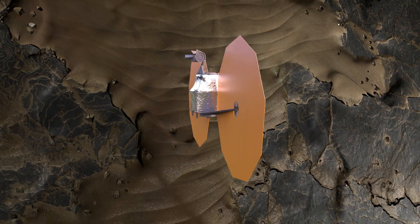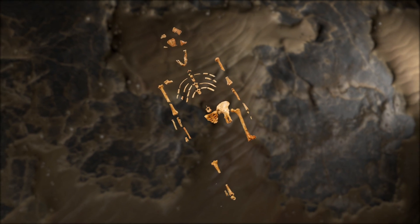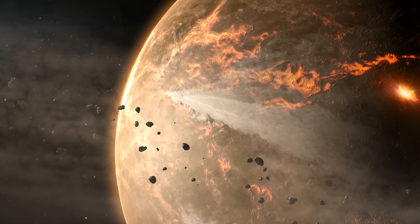The Lucy mission is named after the Lucy fossil — the Australopithecus fossil that was discovered in the 1970s in Ethiopia. And just like the Lucy fossil transformed our understanding of hominid evolution, the Lucy mission will transform our understanding of solar system evolution.